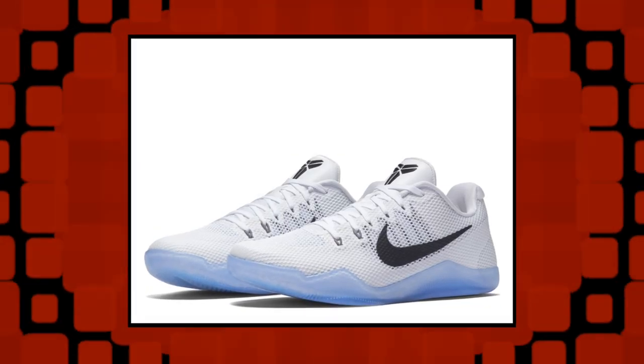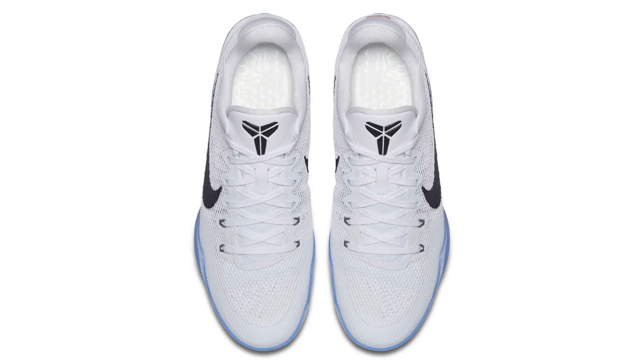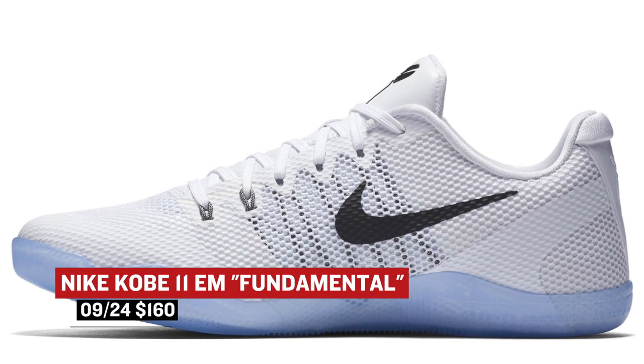Switching to Saturday, Nike Basketball drops the fundamental colorway of the Kobe 11. This is the engineered mesh version of the Kobe 11, and that simple white and black colorway looks pretty sleek on the shoe. They also added a translucent outsole, which looks nice as well. Those will cost you $160.